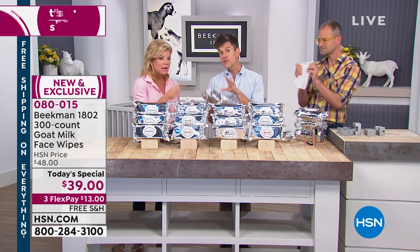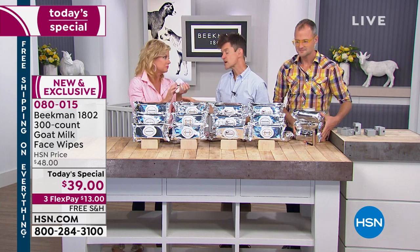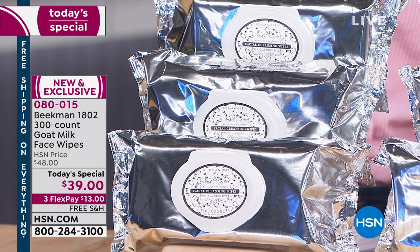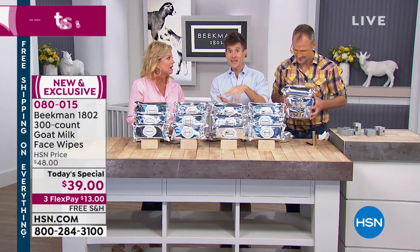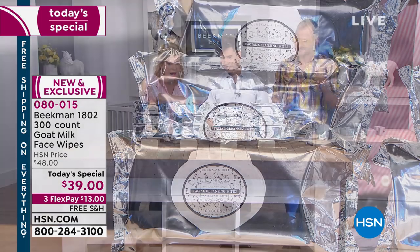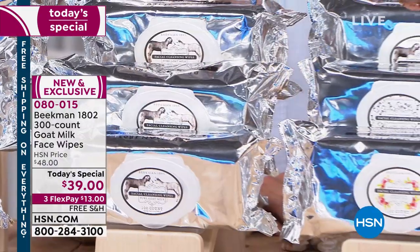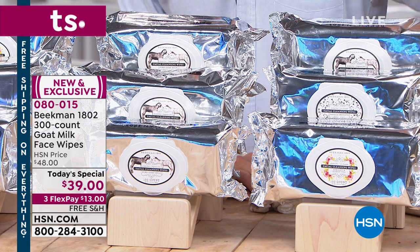That's the super size — we've never done this before. If you bought our wipes before, the wipes themselves are the same size you always know and love; you're just getting more — 300 total. You have Vanilla Absolute, apricot honey tea, the original pure goat milk — great for babies too, great for a baby shower — and the combo pack: one apricot honey tea, one pure, and one vanilla.